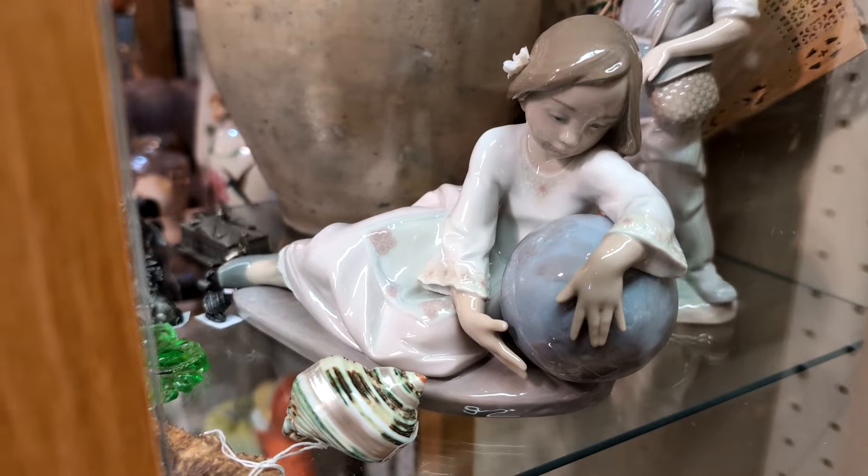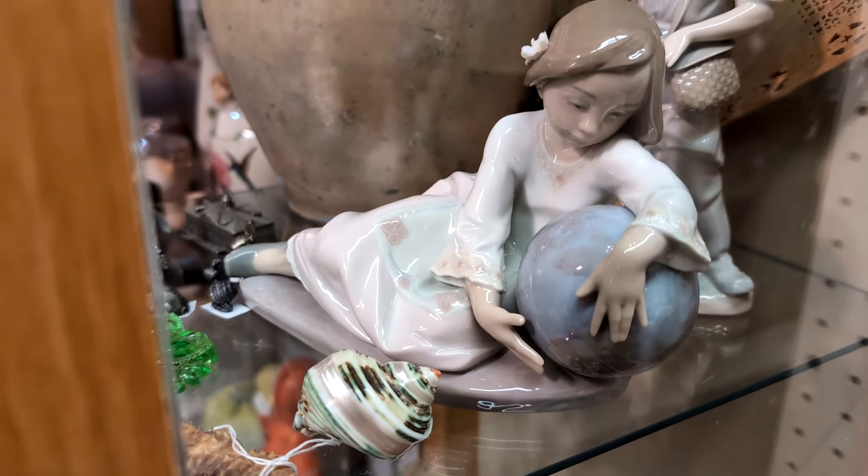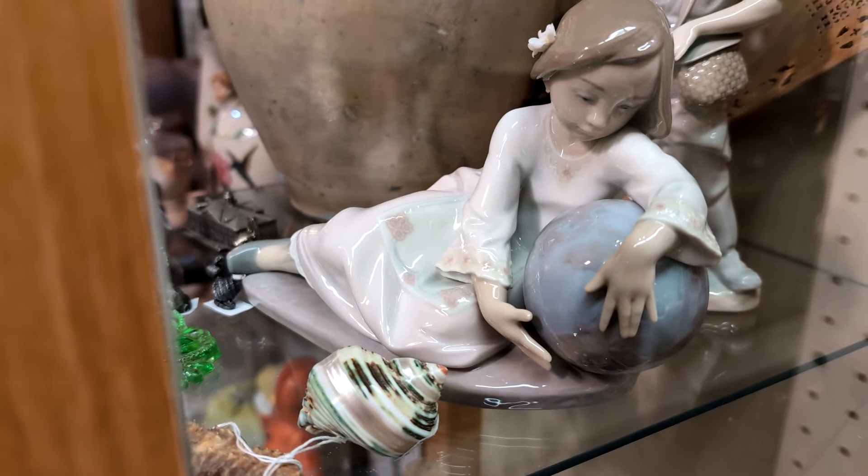Here's a Yadro figurine. They're made in Spain. This is a girl holding a globe. This one here is $200.